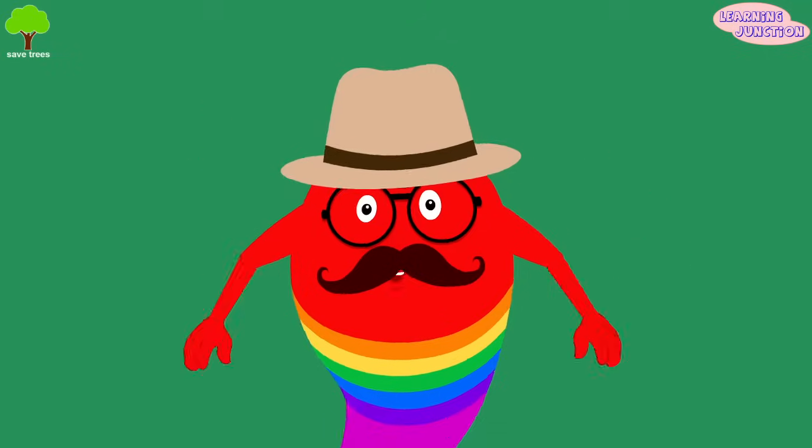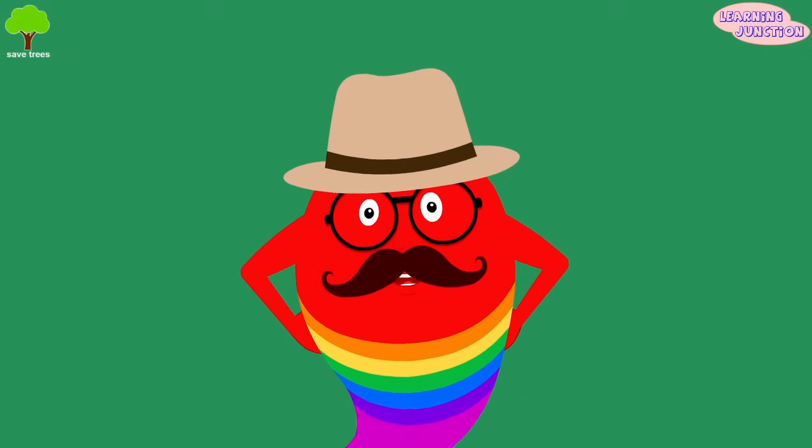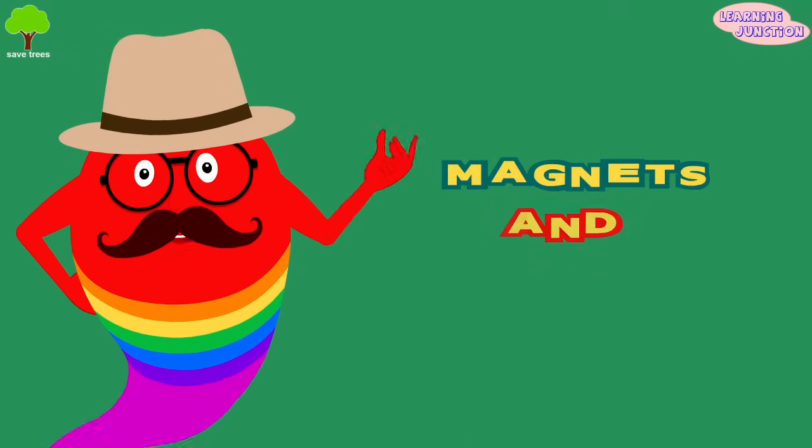Hello friends! How do you like my new look? Today we'll learn about magnets and magnetism.